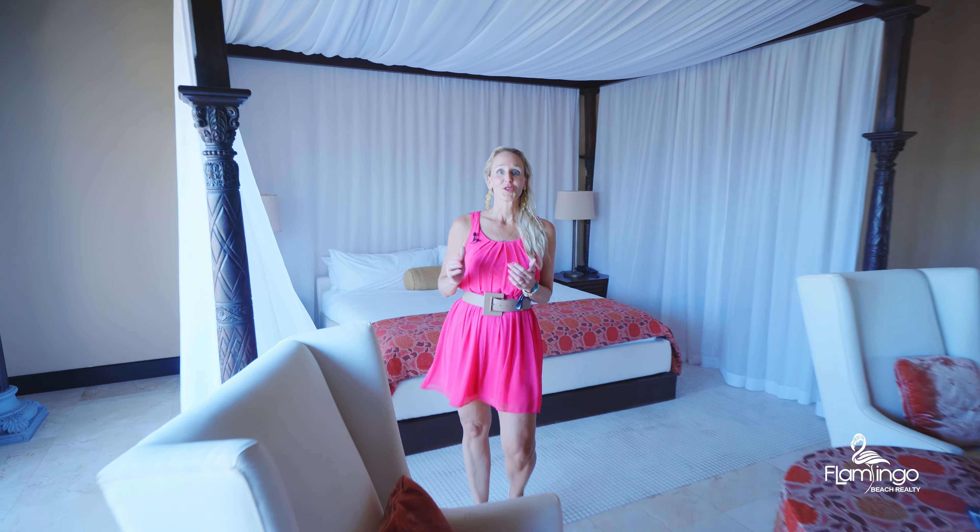Here we are in the master bedroom. It's amazing. It's got incredible high ceilings that are teak. It's got pieces of artwork that span the entire wall that belong in a museum. All of the furniture was custom made, handcrafted. It's absolutely amazing.